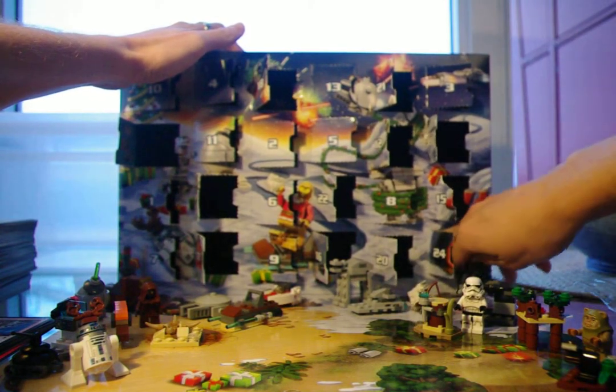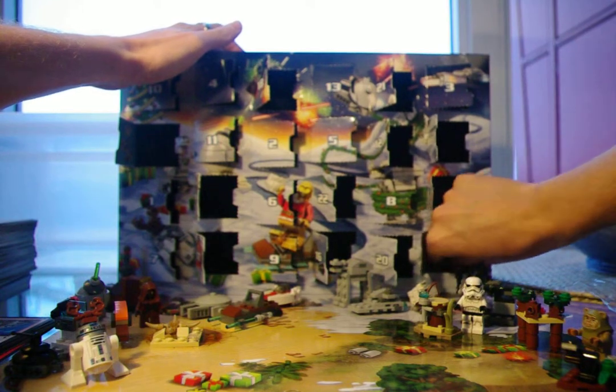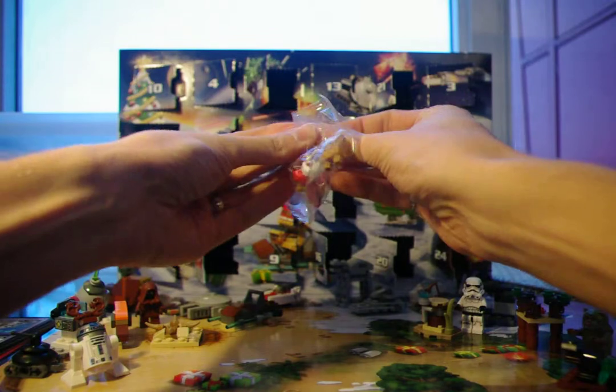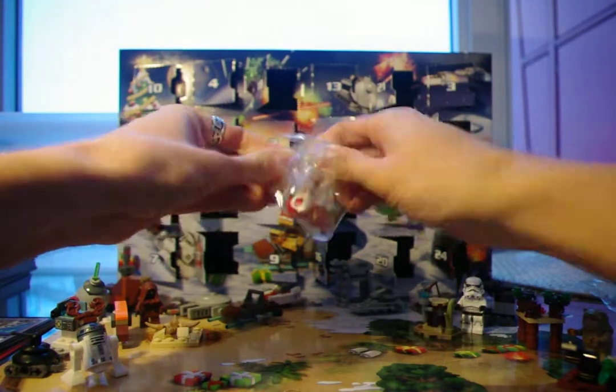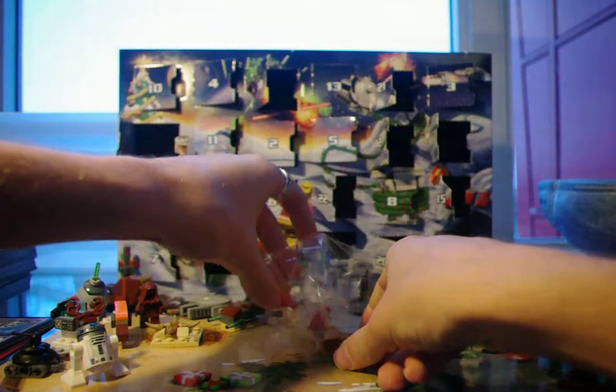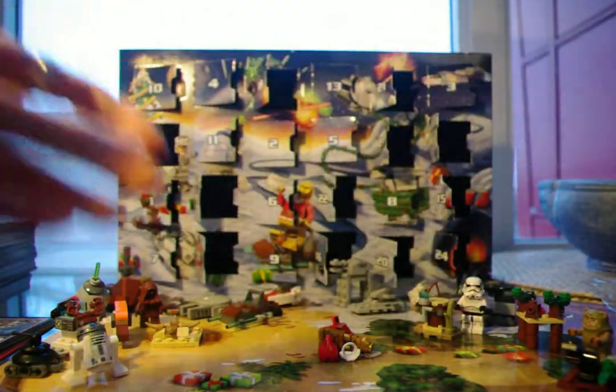And knock over a few of our previous builds. And it's the other one that I've been looking forward to this entire month, based on what was on the box. It's our last minifigure.